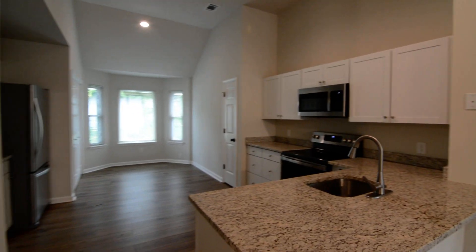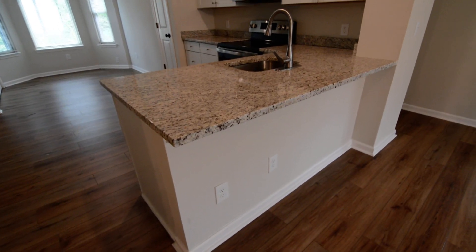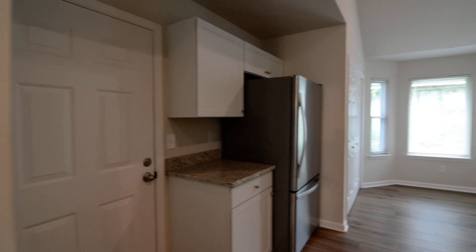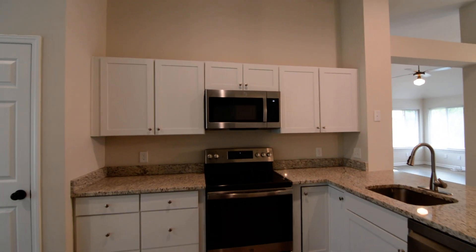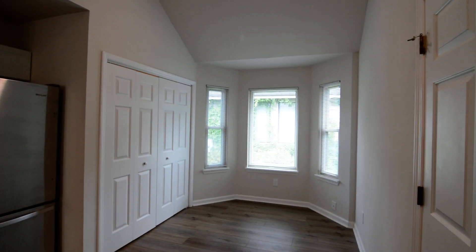On the left is the kitchen, which is a really nice size with a counter bar and granite countertops. Included stainless steel appliances and white cabinets — a refrigerator, dishwasher, smooth top electric range, and above-range microwave. There's ample cabinet and countertop space, a pantry on the right, and a nice eat-in dining area with a bay window.